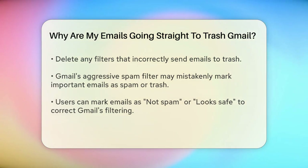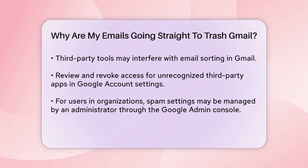Third-party tools can also cause issues. If you've granted access to third-party apps or services, they might be interfering with your email sorting. Revoking access for these tools can help resolve the problem. Go to your Google account settings, find the Security section, and review the apps with access to your account. Remove any that you don't recognize or no longer need.